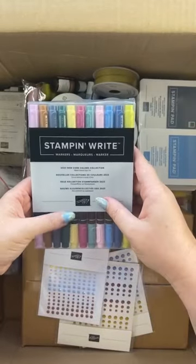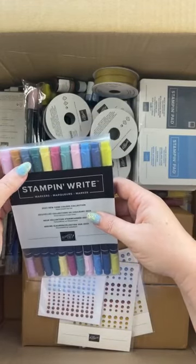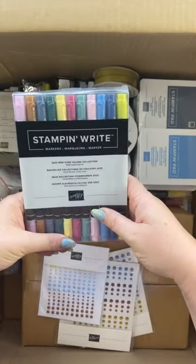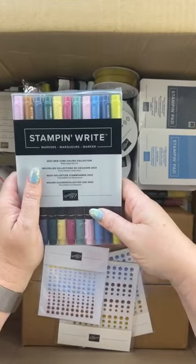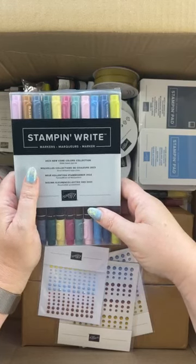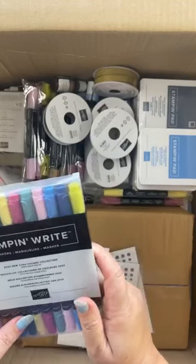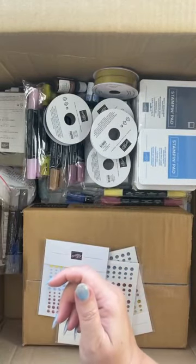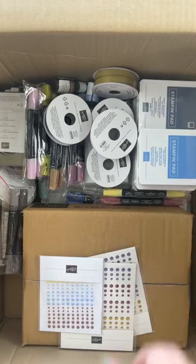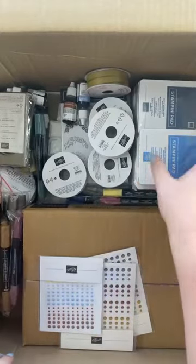This Stampin' Up marker core collection is a really great way of getting all the new core colors without having to go to the expense of buying individual colors. I'm putting out an expressions of interest for a color of the month club - we've got eleven new colors. In that club you will get the color of the month, cardstock, ink, reinkers, a marker, and blends where available. Drop me a line and I'll put you on the list.